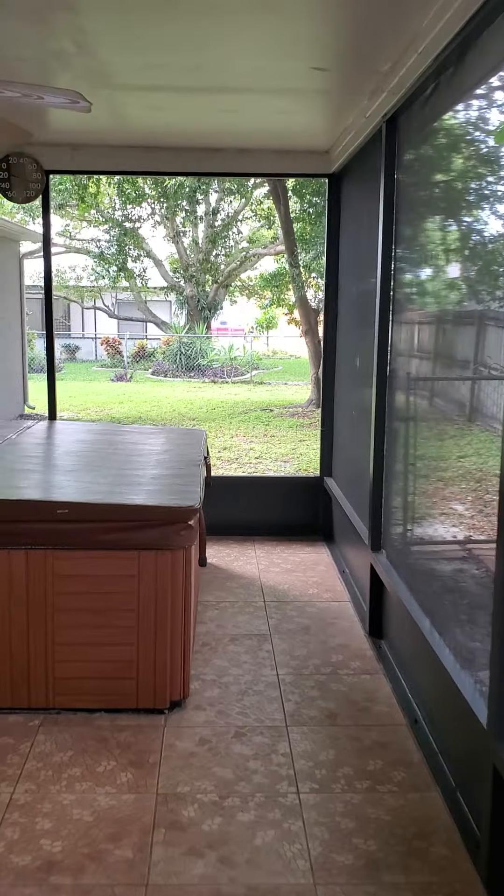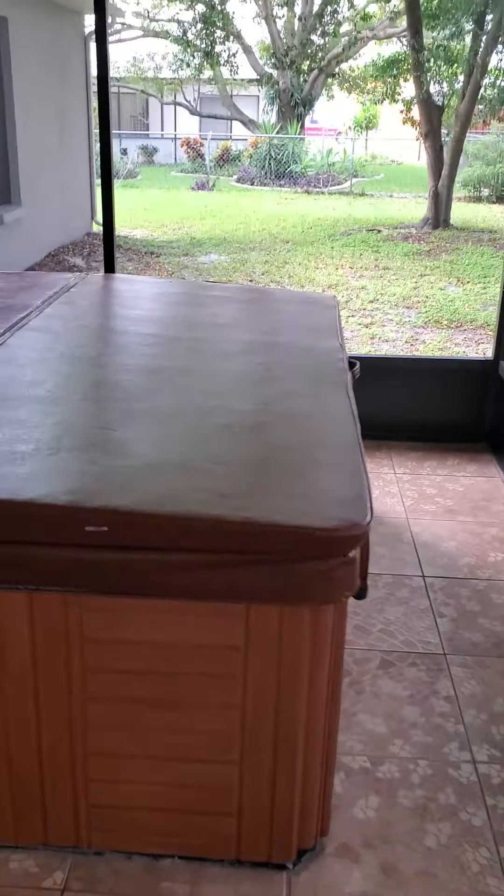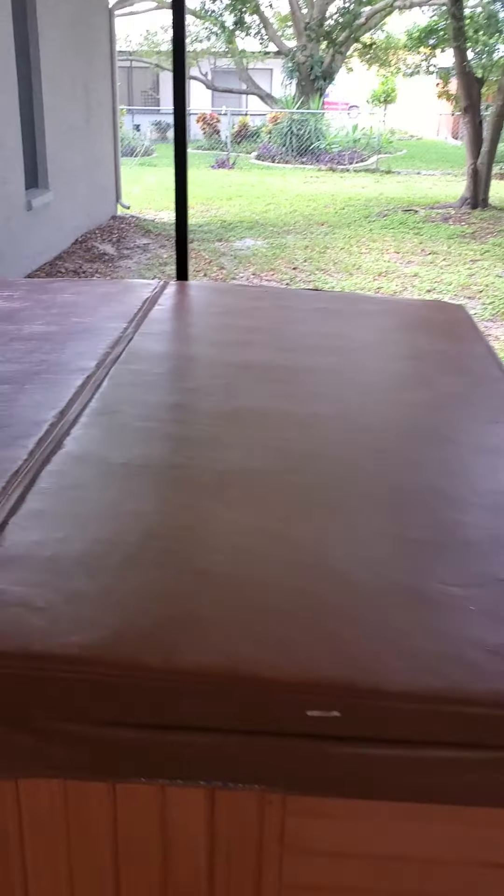Come out here and show you the backyard — nice little screened-in patio, little hot tub there. Big yard, fenced in all the way around. Nice yard. Not a bad house. I'll email this to Steven so he can show you and we'll go from there.